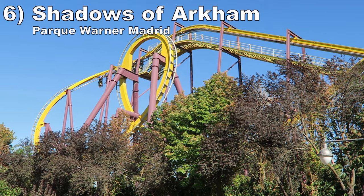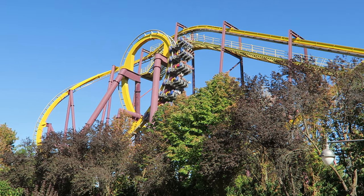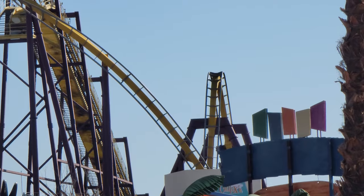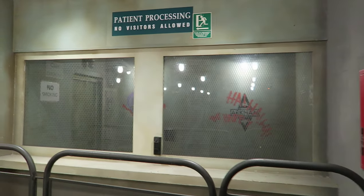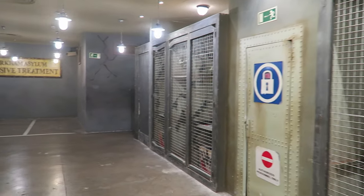Number 6 is Shadows of Arkham at Parque Warner Madrid. This is a Bolliger and Mabillard Batman the Ride clone. These rides are always forceful, but this one has a bit more oomph than others. The inversions are snappy and dizzying, and the turns will get blood rushing to your feet. This one also has a really cool queue line themed to Arkham Asylum with quite a bit to see if you're a big comic book fan.